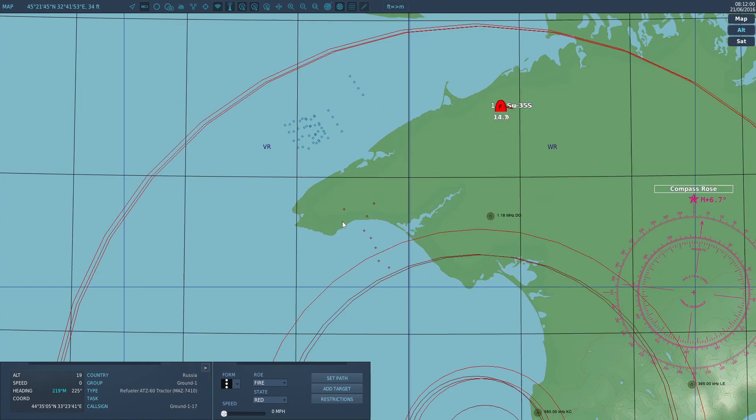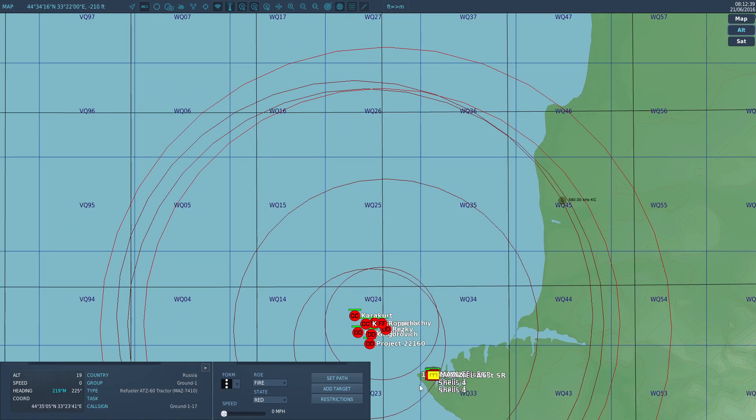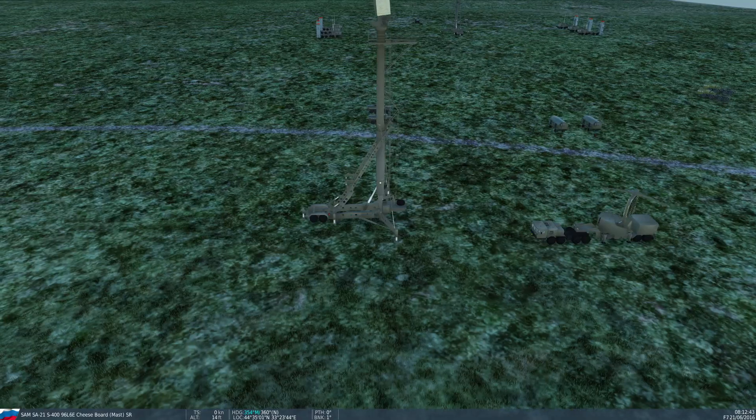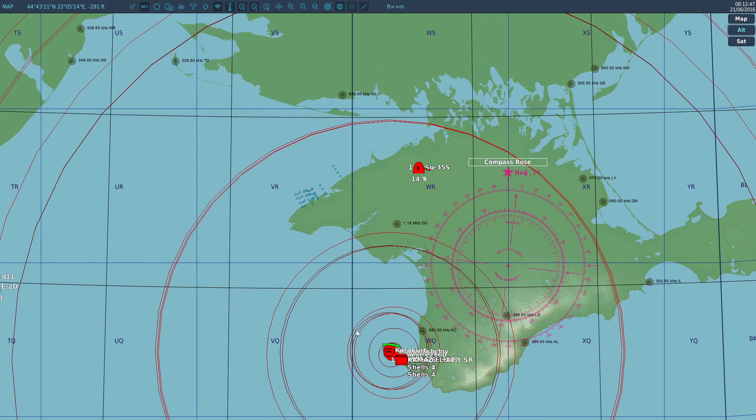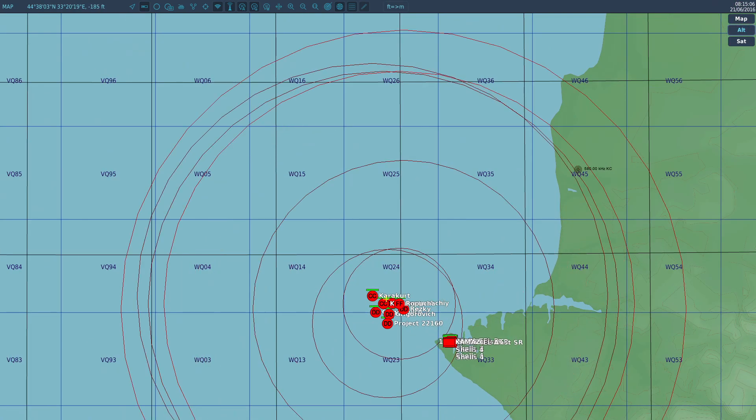Bear in mind this is against decoys — these decoys are doing their job, wasting missiles. One down, two, three — this is actually doing much better than last time — four, five. They've got a near-100% PK. Last time this happened, the Russians panicked and only had eight missiles but fired about 17 rounds at them. When you think about it, that's actually a very good deal for the attacking side.